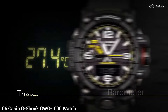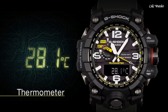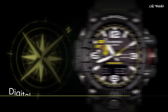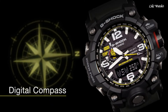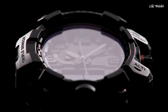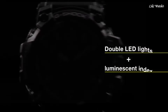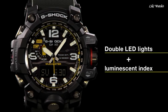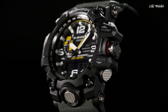Number 6. Casio G-Shock GWG-1000 Watch. It is equipped with Japanese solar quartz movement and 5463 caliber. Polymer and stainless steel case of round shape. Case dimensions are 56.1 mm in diameter and 18 mm in thickness. The dial of this Casio watch is black, LCD. Display type: analog-digital. This timepiece has sapphire anti-reflection coating glass. Polymer band, band color green, water resistance 200 meters.